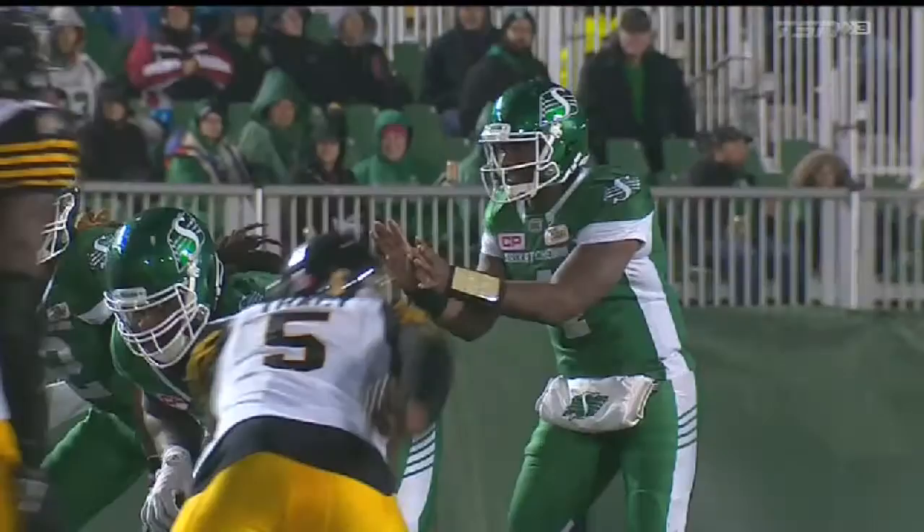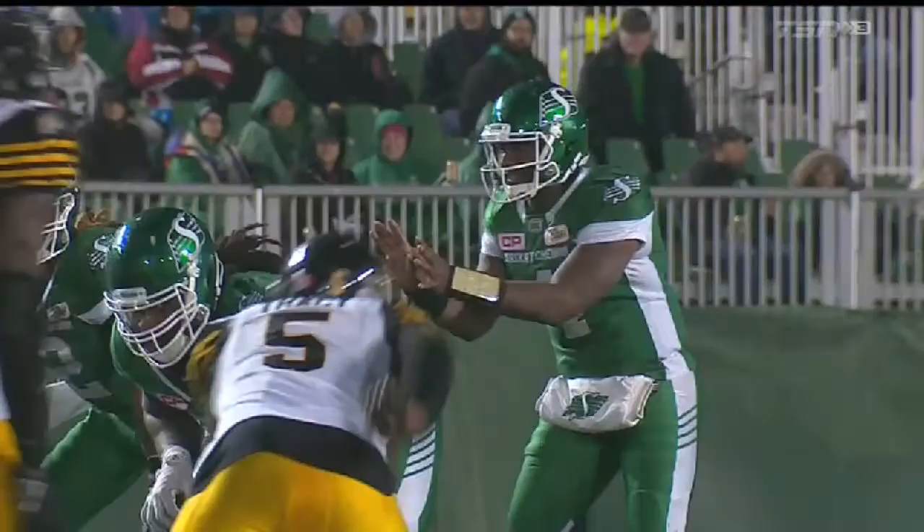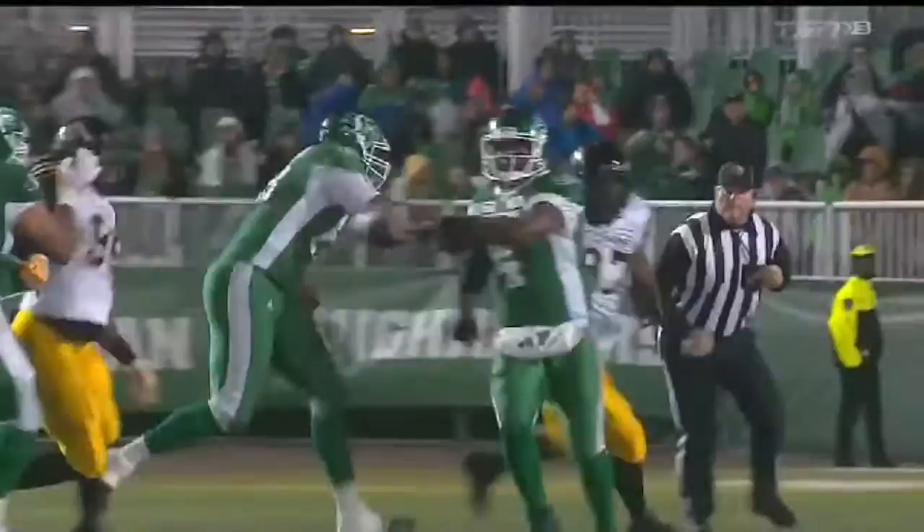Durant managing the pocket here makes this work, because Rob Bagg has to come from the wide side of the field — the right side of the offensive formation — all the way across, and doesn't open up until he gets over there. Durant spots him because he manages the pocket, moves to his left, buys himself more time, and then his...